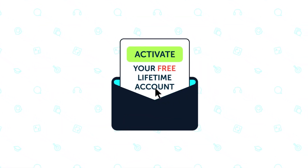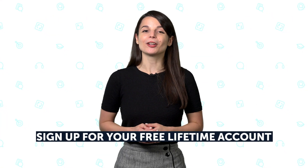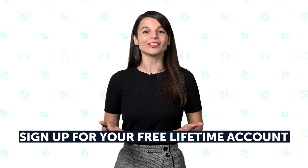Then finally, check your email inbox for the activation email. Click on 'Activate Your Free Lifetime Account.' And that's it! Sign up for your free lifetime account today and start learning for free!